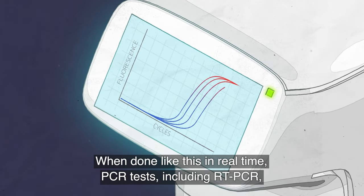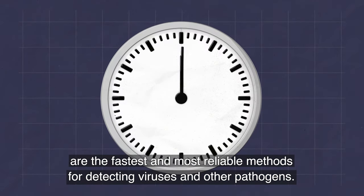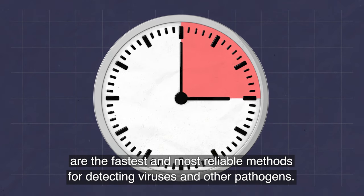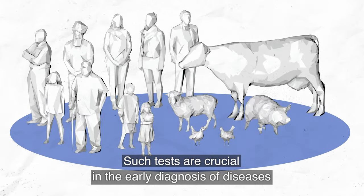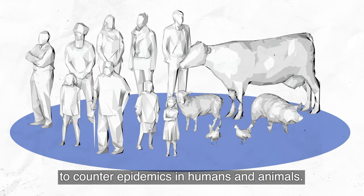When done like this in real-time, PCR tests, including RT-PCR, are the fastest and most reliable methods for detecting viruses and other pathogens. Such tests are crucial in the early diagnosis of diseases to counter epidemics in humans and animals.